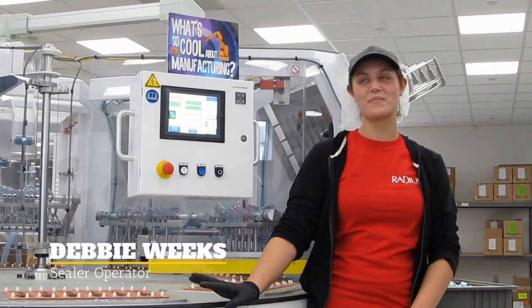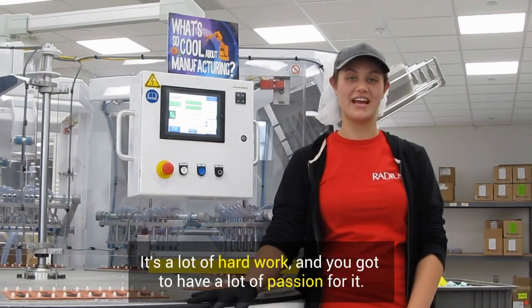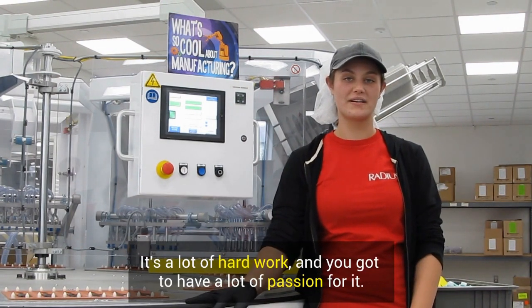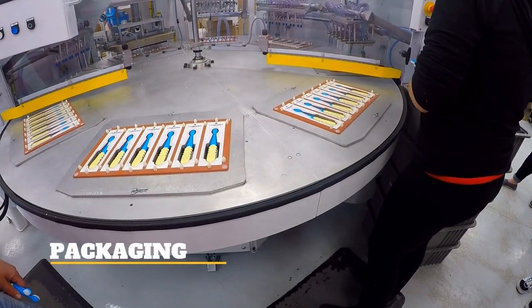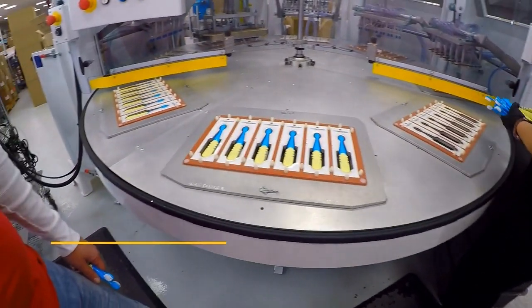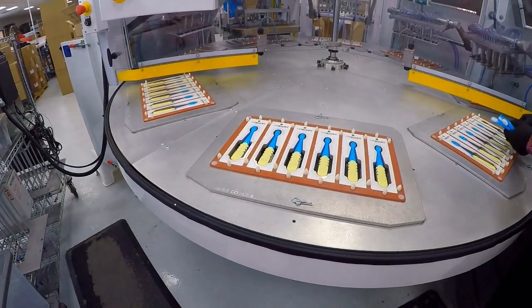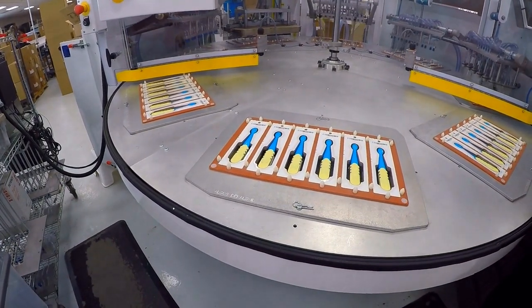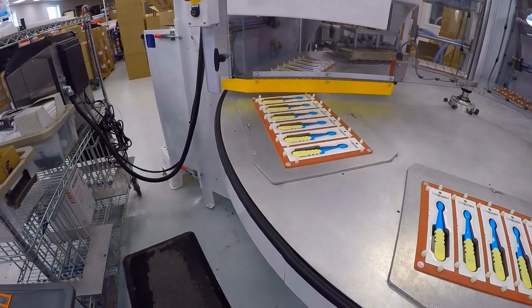What is one thing you would say to someone looking into manufacturing as a career? The packaging machine takes the decorative front guard, placing it down onto a tray. Station 2 places the plastic blister. The operator will place six handles of a certain brush into the packaging. At Station 9, it ejects and goes out waiting for shipment.